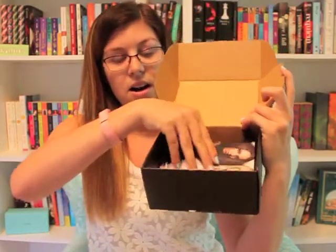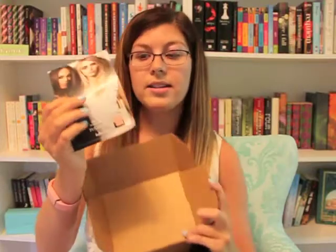She reviewed that, and this is our second box. I'm going to be reviewing this one, so let's get into the unboxing. When you open it, the first thing you see is a card, and on the card it shows you the products and tells you a little bit about them.